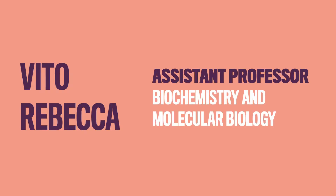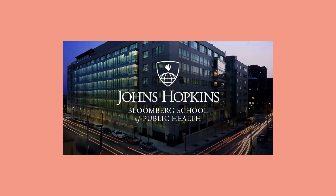This is Vito Rebeca. Welcome to Open Doors. I'm a new assistant professor. I started here back in July 2020, and our laboratory is located in the Bloomberg School of Public Health in the Department of Biochemistry and Molecular Biology.